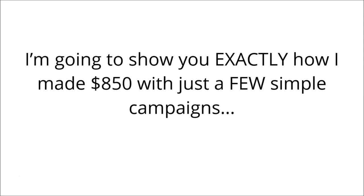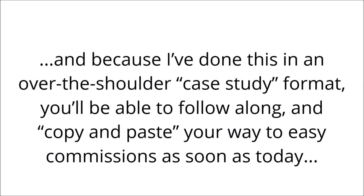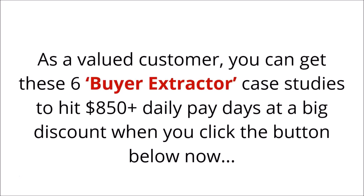I'm going to show you exactly how I made over $850 with just a few simple campaigns. And because I've done this in an over-the-shoulder case study format, you'll be able to follow along and copy and paste your way to easy commissions as soon as today. As a valued customer, you can get these six buyer extractor case studies to hit $850 plus daily at a big discount when you click the button below now.